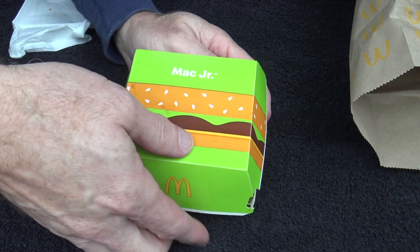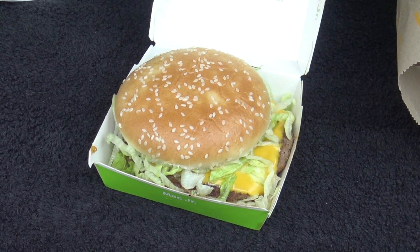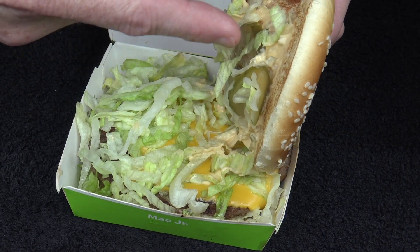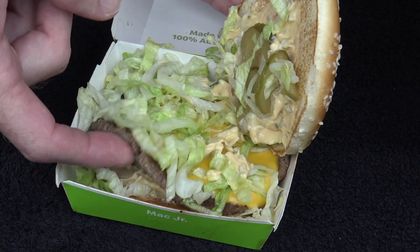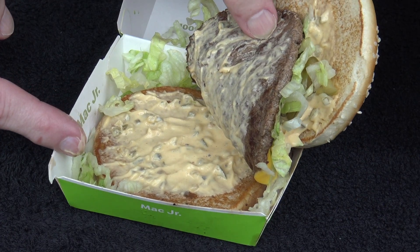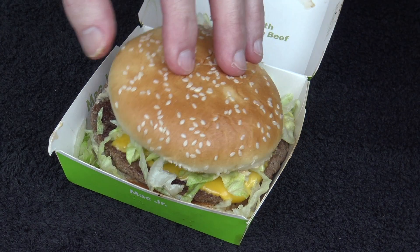Oh, it comes in its own box. All right, let's have a look. Well, there you have it. I'm guessing this is one beef patty, special sauce, lettuce, cheese, pickles, onions on a sesame seed bun. It's got the sesame seed bun, special sauce, pickles, plenty of lettuce, a slice of cheese, and a slice of meat with more special sauce. I must say the piece of meat does look a little bit bigger than the standard Big Mac piece of meat. I'm guessing this is going to taste just like a Big Mac — let's see if it does.